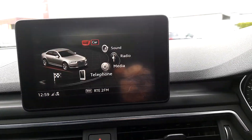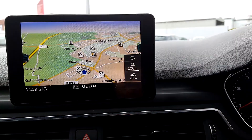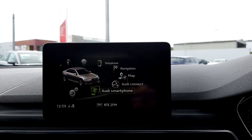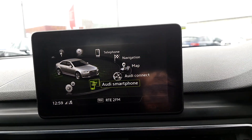The A4 features Bluetooth connectivity for mobile phone and music streaming, satellite navigation, Audi connect, and the Audi smartphone interface which allows you to link your mobile phone to the centre screen. It reads out text messages and allows you to respond through voice command.